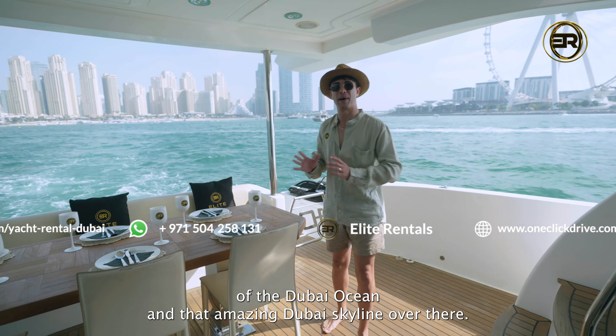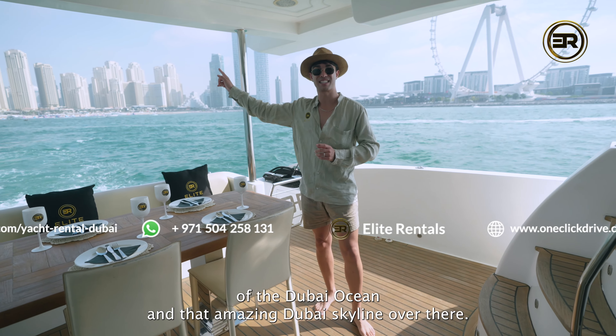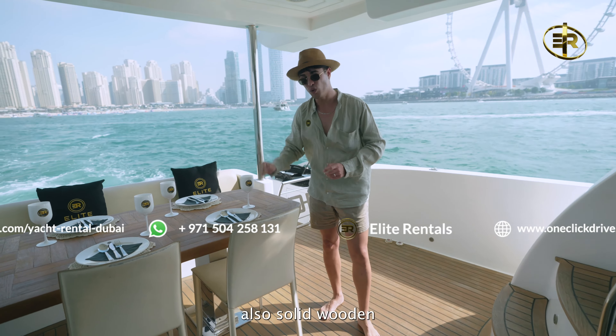Hey, it's Keegan from Elite Rentals. I'm currently in the Dubai Harbour and I'm about to show you on board the Elite Tokyo 105. That is a magnificent looking yacht. Let's go have a look on board.